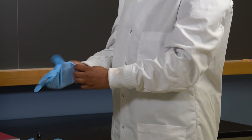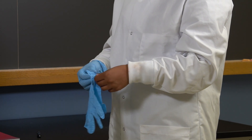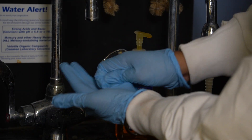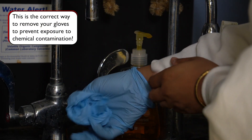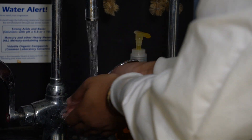Most times when working in the lab, you will also be wearing gloves to prevent direct skin exposure to the chemicals. When you finish, even if you wore gloves, it is best practice to always wash your hands with soap before leaving the lab.